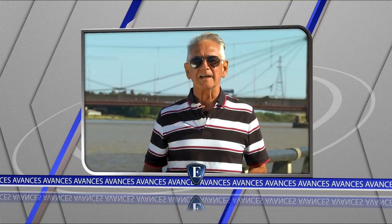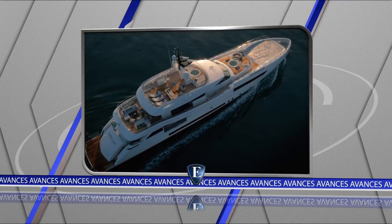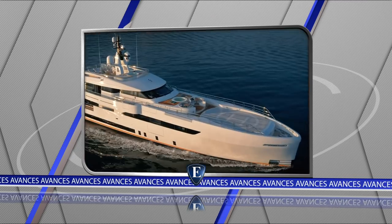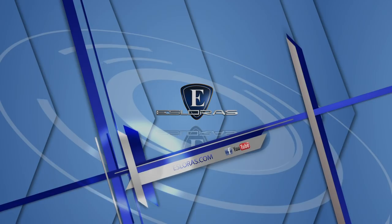Les voy a mostrar un yate italiano de 49 metros de eslora y propulsión híbrida, el Wider 165. Arcoiris es un astillero argentino que produce una amplia gama de embarcaciones a través de dos líneas, Fishing y Eclipse. Precisamente de esta última, hoy vamos a probar y evaluar uno de sus nuevos modelos, la Eclipse 21 Cudi. Primera parte de la nota.